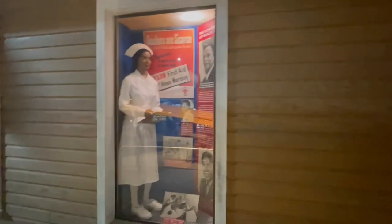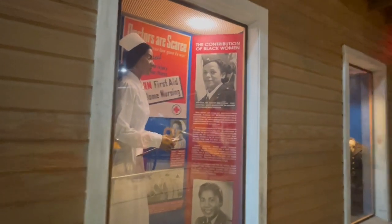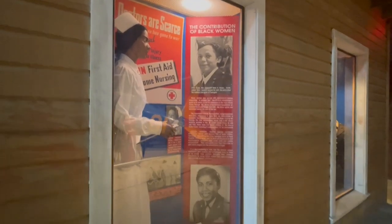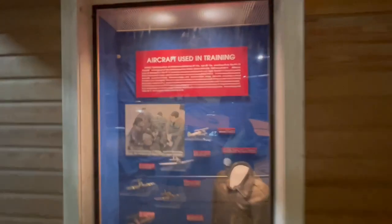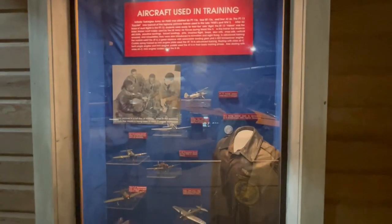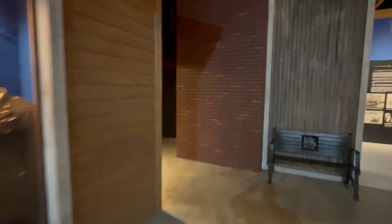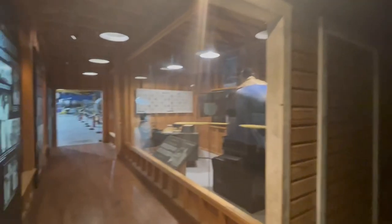Even down to some of the ladies who worked. This shows the aircraft they would have used in training. Now I know I might be moving through this a little fast, but I do apologize — there's just so much to see here. It is literally packed into every corner and it's pretty impressive. I'm going to try to show you as much as I can.